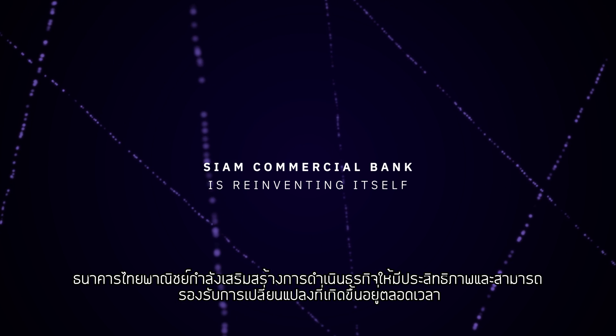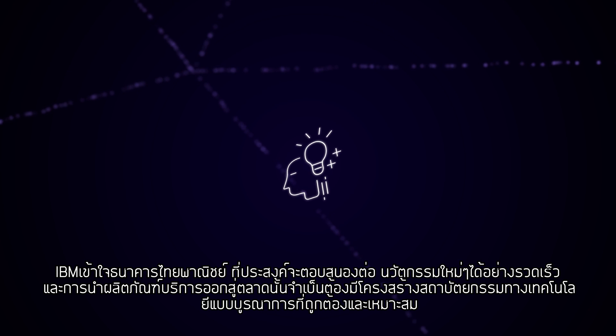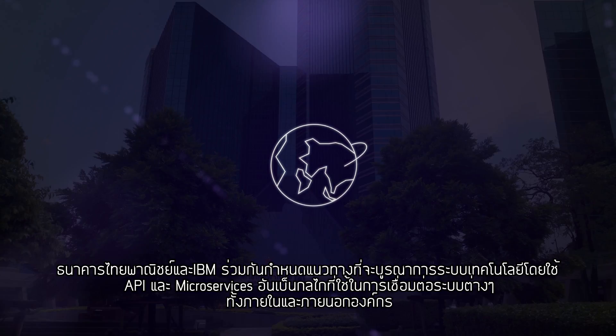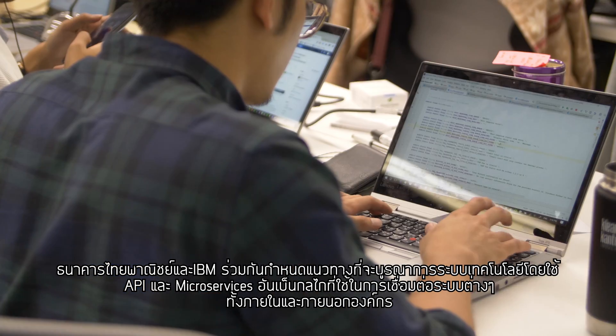Siam Commercial Bank is reinventing itself into a more efficient and agile business. IBM understands SCB's need for rapid innovation and that speed to market requires the right integration architecture. SCB and IBM are working together to define a new way of systems integration using APIs and microservices.